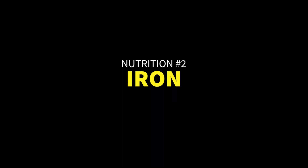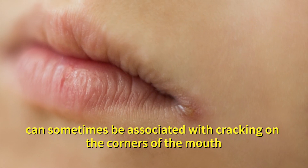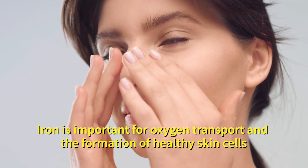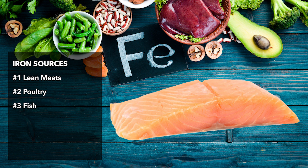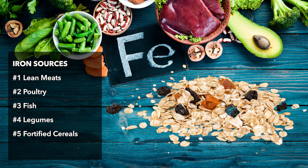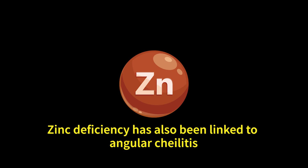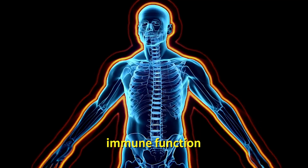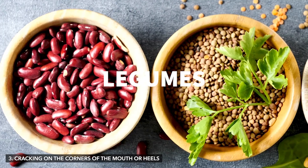Number two, iron. Iron deficiency, specifically iron deficiency anemia, can sometimes be associated with cracking on the corners of the mouth. Iron is important for oxygen transport and the formation of healthy skin cells. Food sources of iron include lean meats, poultry, fish, legumes, fortified cereals and leafy green vegetables. Number three, zinc. Zinc deficiency has also been linked to angular chelitis. Zinc plays a role in wound healing, immune function and maintaining skin integrity. Food sources of zinc include oysters, beef, poultry, legumes and seeds.